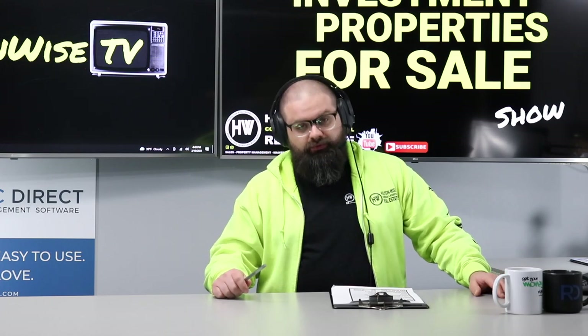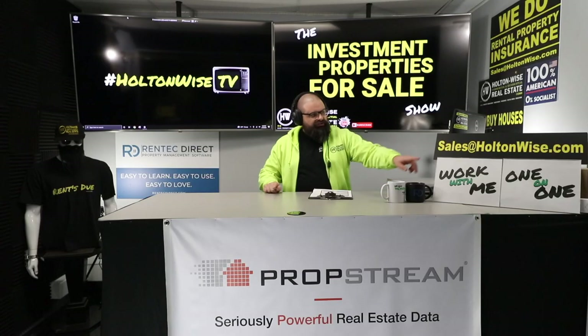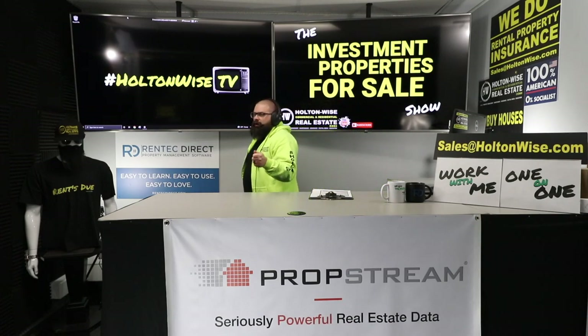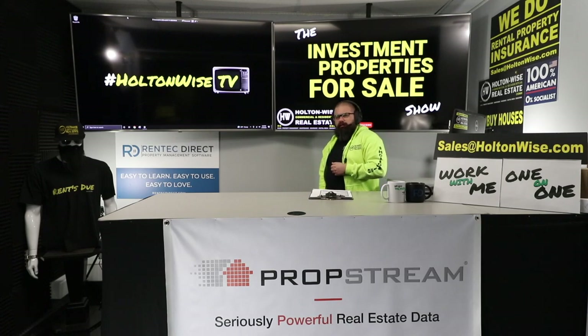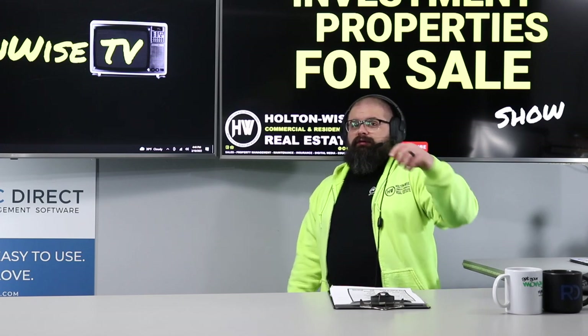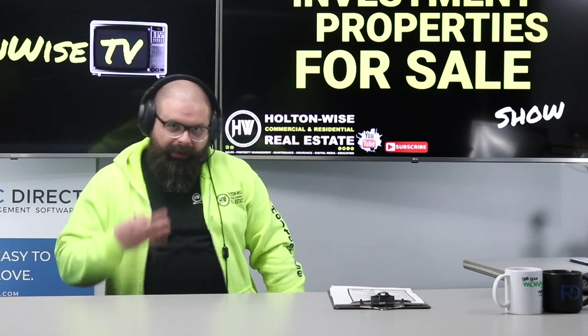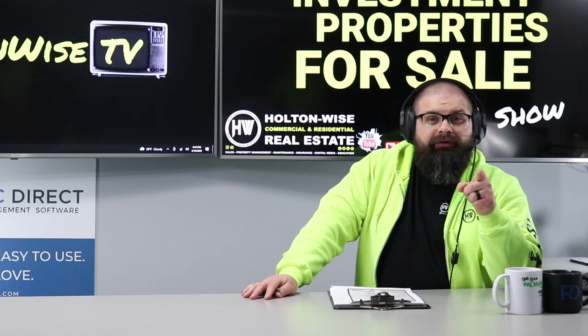This property shouldn't be much of an issue — Holton Wise will handle the lead certification process when it's due in late June. If you want to make an offer, send it to sales@holtonwise.com. Paying cash? Great — we need proof of funds. Prefer a loan? Totally fine. Get yourself a loan, use the bank's money, and get the property appraised. Appraisals are another way to make sure you're not overpaying. Think of it like a pizza: you bring one slice, the bank brings three.